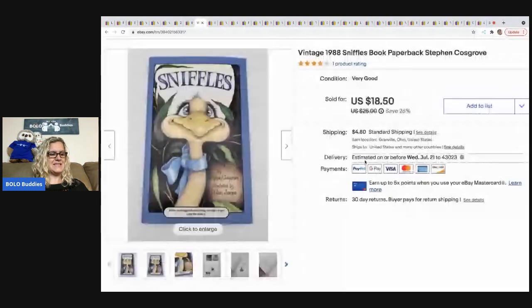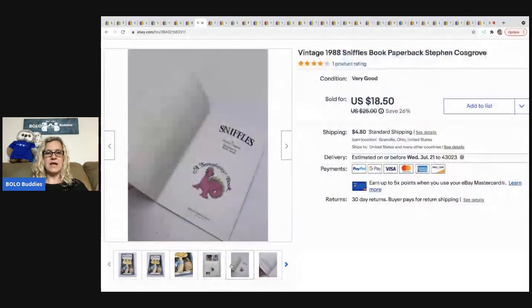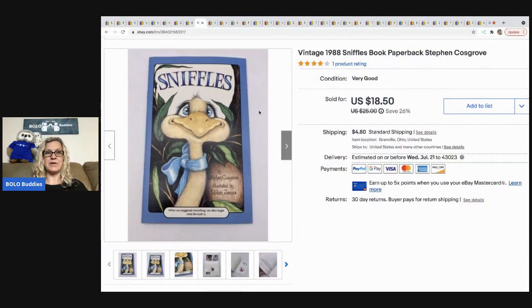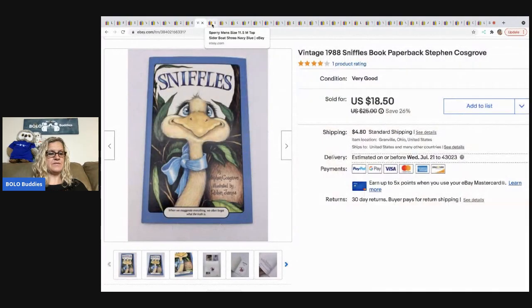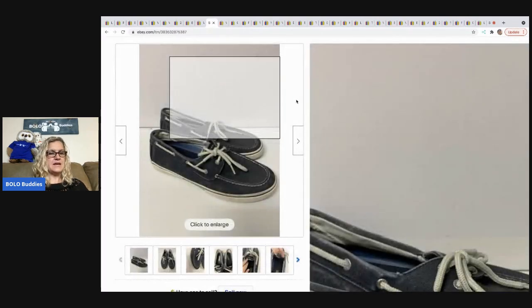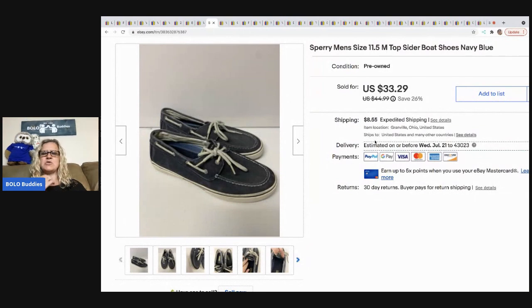The next item that sold is this 'Sniffles' book by Steven Cosgrove. I got it for a quarter at a thrift store and sold it for $18.50. The buyer paid the shipping, so they were all in for $24.51 for that book.